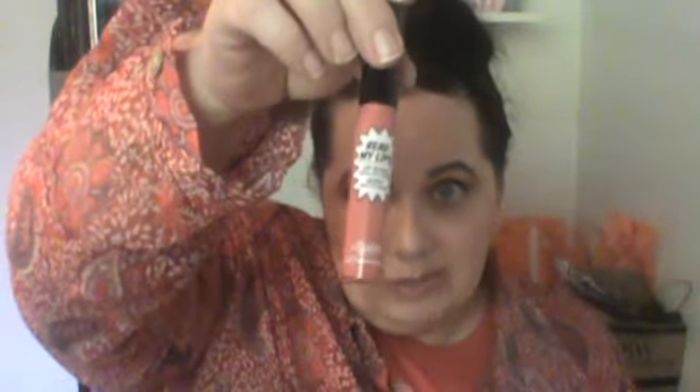I also got a lip gloss. Their lip glosses are called 'Read My Lips' and the color I got was 'Bam.' You can see the packaging here — it's sort of a 'my lips but better' color. It's a lip gloss, and I smelled it and it has a nice citrusy scent. Nothing unpleasant about it.